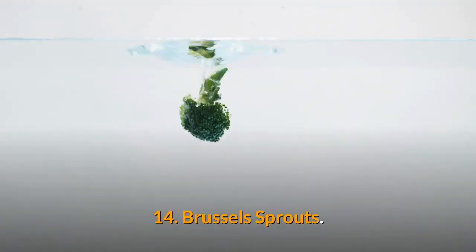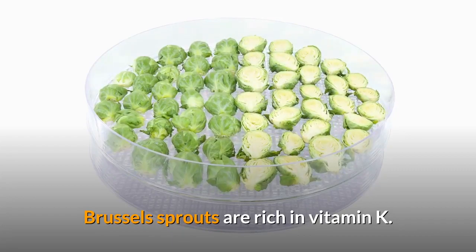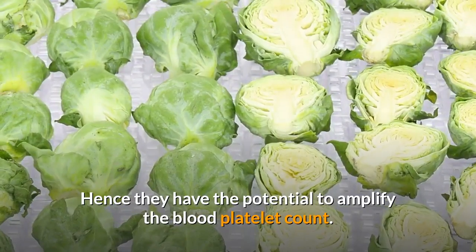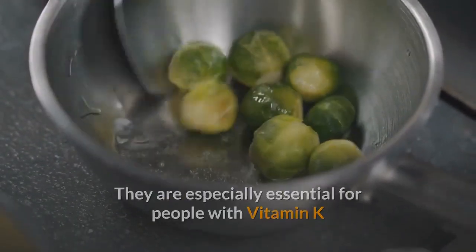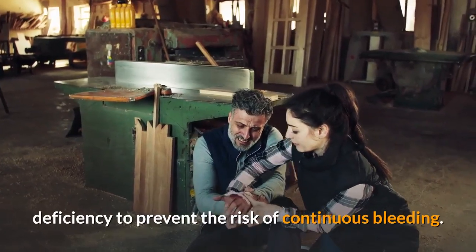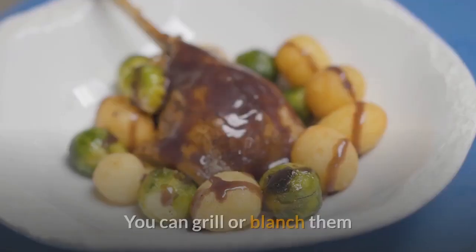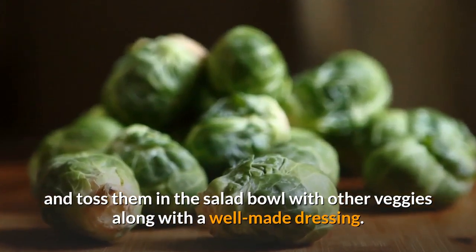14. Brussels Sprouts. Brussels sprouts are rich in vitamin K, hence they have the potential to amplify the blood platelet count. They are especially essential for people with vitamin K deficiency to prevent the risk of continuous bleeding. There are many different ways to eat Brussels sprouts. You can grill or blanch them and toss them in the salad bowl with other veggies along with a well-made dressing.